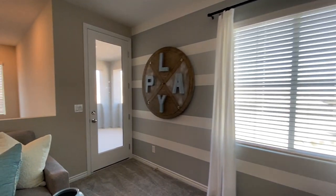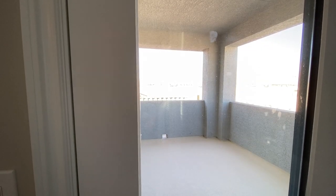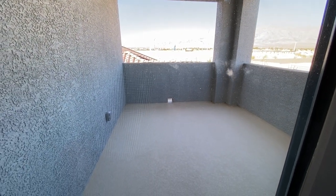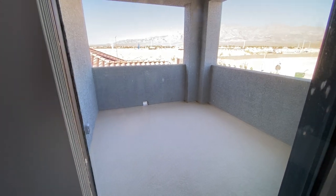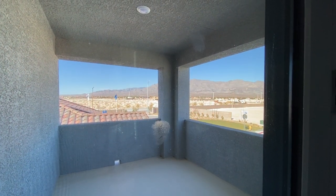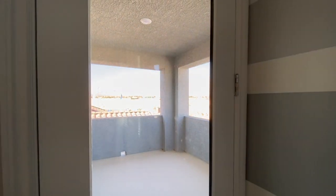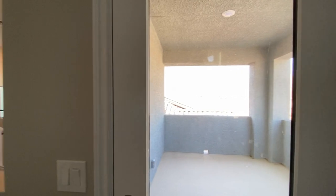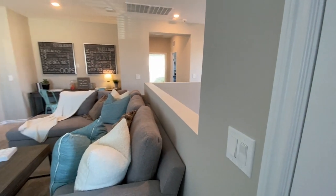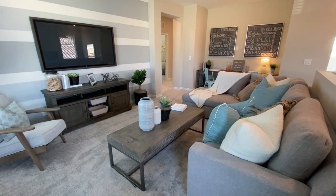Let's check out this balcony. We cannot go out there, but it's a very nice size balcony. The mountains up here are amazing. I can't promise they'll always be visible because they are building so much up here, but really pretty views, at least for the time being.